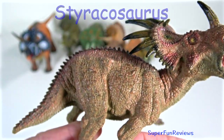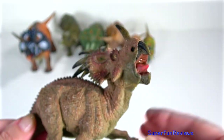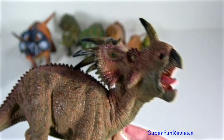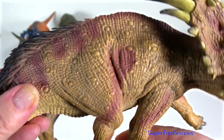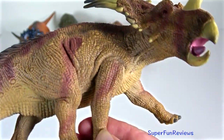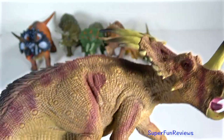Styracosaurus was a ceratopsian dinosaur from the Cretaceous period. I really like this dinosaur for its impressive and intimidating appearance. It had six long horns extending from its neck frill, with smaller horns above each eye and a sixty-centimetre or two-foot long horn protruding from its nose. Styracosaurus was a relatively large dinosaur, reaching lengths of five and a half metres, which is 18 feet. It stood about six feet tall, or 1.8 metres. It possessed four short legs, a bulky body and a short tail. The skull had a beak and shearing cheek teeth that were continually replaced, used for slicing up plants. The strong beak was used for snapping branches.